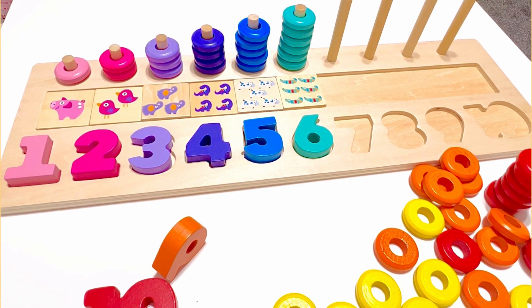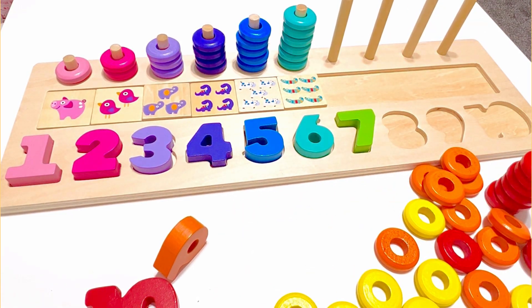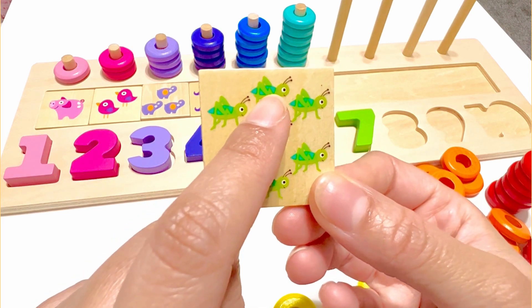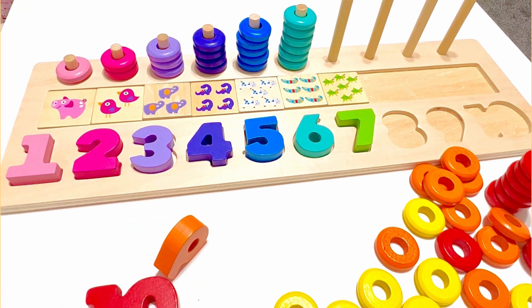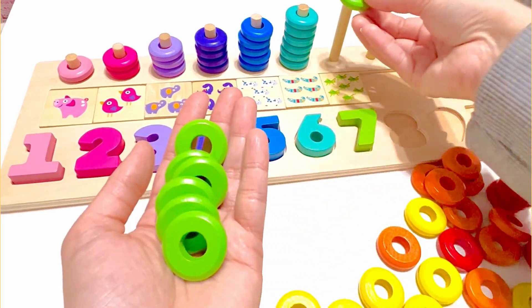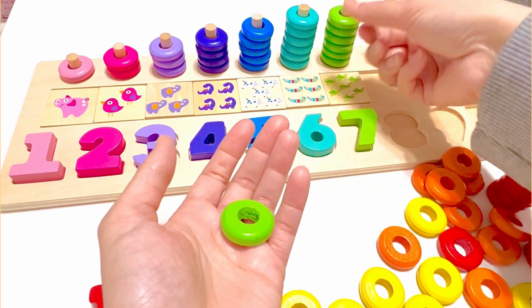Which number do you think comes after number six? That's right, it's number seven, and it is green. There are seven grasshoppers on this piece. One, two, three, four, five, six, seven. And we have seven green beads. One, two, three, four, five, six, and seven.